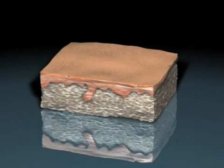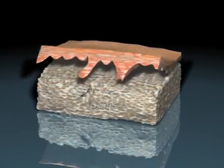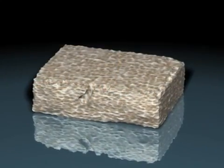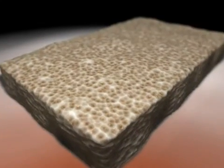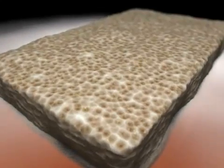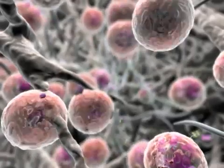LifeNet Health's Matricell decellularization technology represents an exciting new paradigm shift for allograft bioimplants. The proprietary Matricell process is unique in its ability to quickly and reliably produce decellularized allograft tissue while retaining the native biomechanical strength.